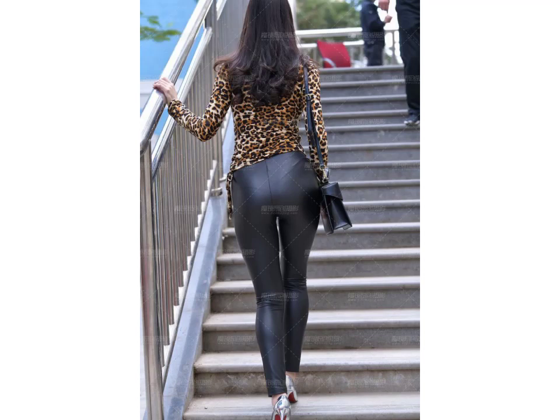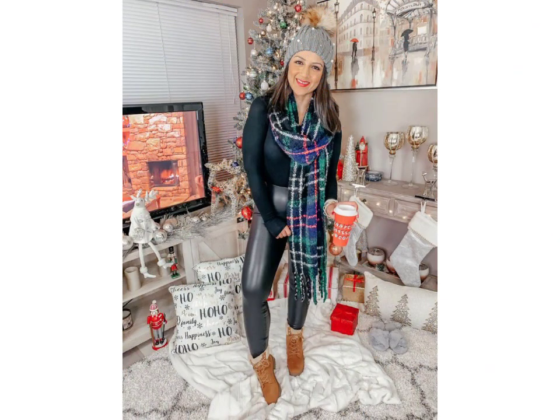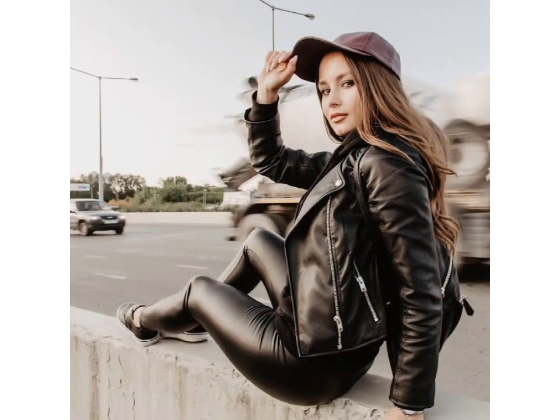Hello friends, welcome to my YouTube channel Fashion Lovers. How are you friends? I hope you are fine and doing well. Today I am going to share with you beautiful and stylish leather latex skinny pants designs ideas. These are very beautiful, stylish, and trendy.